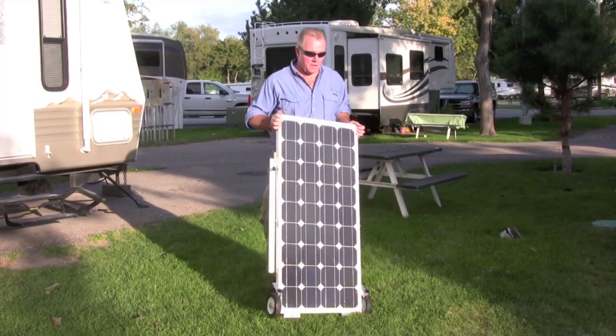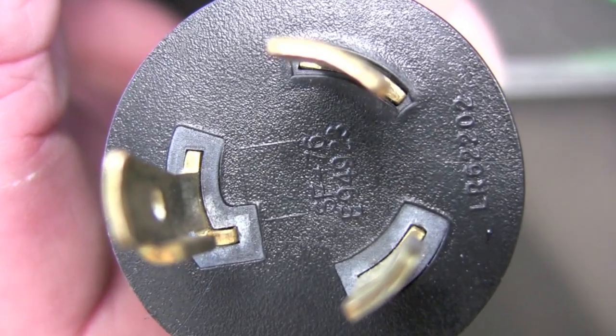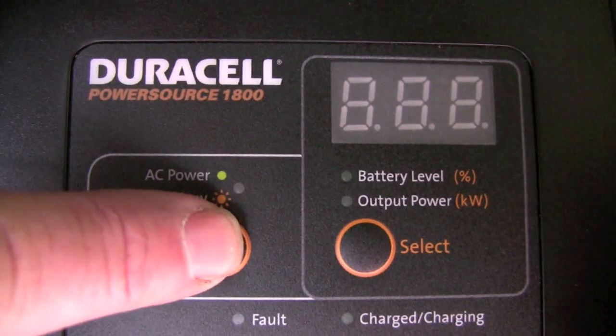So here we go. Point the panel into the sun, connect the power cord and you're ready to go. I call it point, plug and power up.